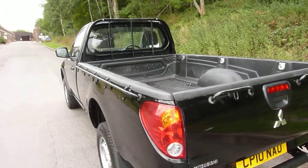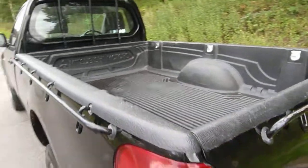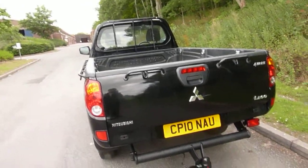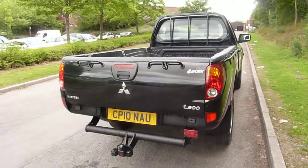They've also had fitted a load liner, and you can see the bed offers a tremendous amount of room in the back. It also comes equipped with a ladder rack to stop any dents in the roof when you put your ladders and pieces of wood on. It also comes equipped with a single electric tow bar, so you've saved yourself a couple hundred pounds there.